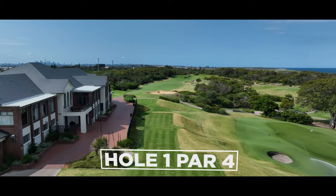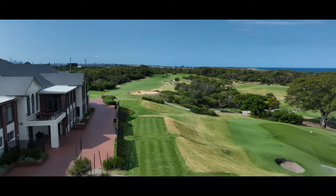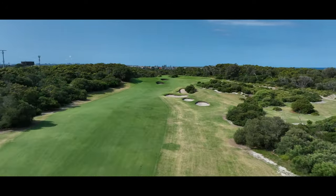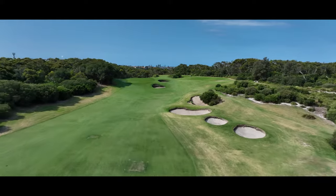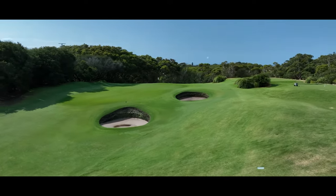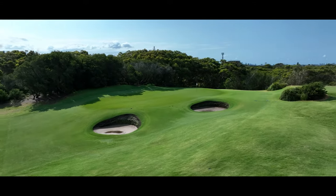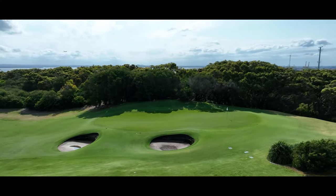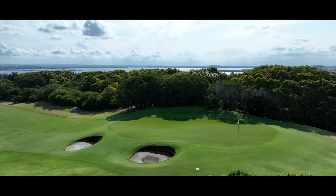The opening hole is, for some, a drivable par four when playing downwind. But for most, the opening tee shot involves more strategy, and finding the fairway at about 180 metres off the tee will set up a comfortable short iron into the elevated back-to-front sloping green. Show this hole its due respect and a straightforward par will see you round off to a steady start.